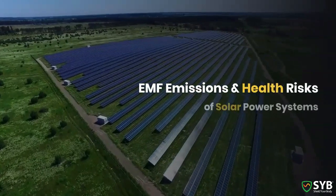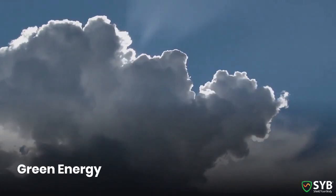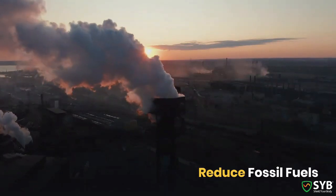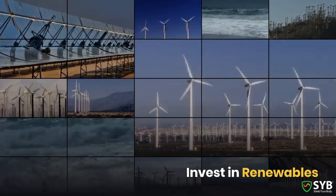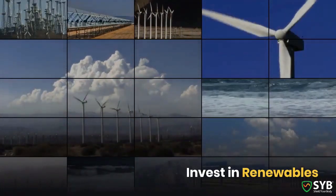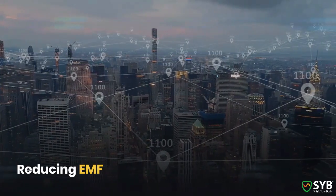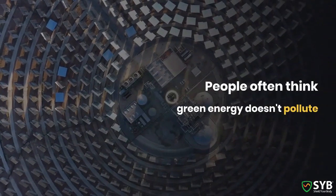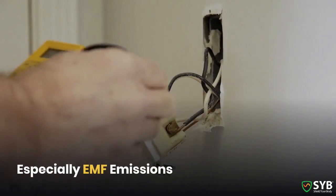Lately, here at SYB we've been getting a lot of questions about the EMF emissions and health risks of solar power systems. To be absolutely clear, I am a strong supporter of green energy. It's obviously vital for humanity to reduce our use of greenhouse gas generating fossil fuels and to invest in cleaner and greener energy sources. Harnessing the power of the sun, wind, water, and other renewable resources is a vital action the world must take to address greenhouse pollution and climate change. But I'm also a strong supporter of minimizing EMF in your environment, and to do that, you need to understand the sources of EMF and what you can do about that. People often discuss these green technologies in terms that imply they have no negative externalities, that they do not pollute. And that's just not true, especially when you factor in EMF emissions.